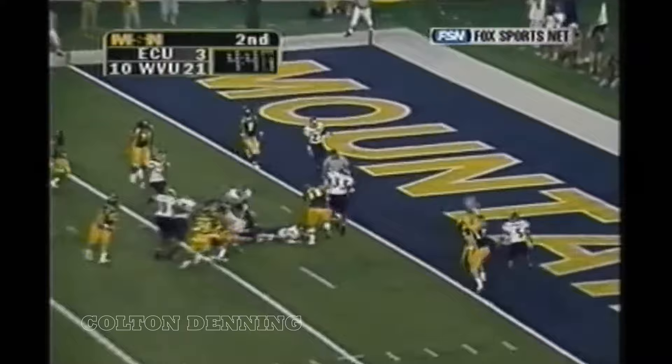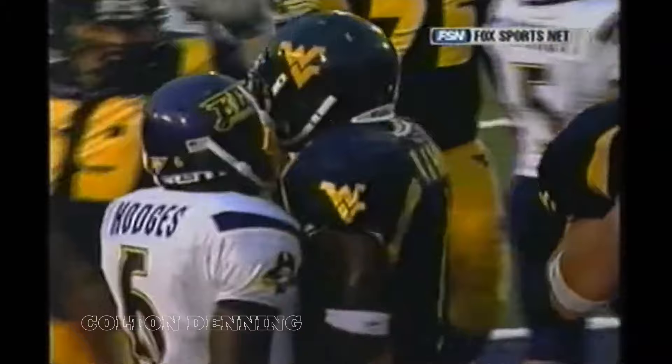Rashid Marshall takes the snap, hands off to K.J. K.J. Harris into the end zone — it's a touchdown for the Mountaineers from five yards away. K.J. Harris scores again, his second of the evening, and the Mountaineers extend their lead.